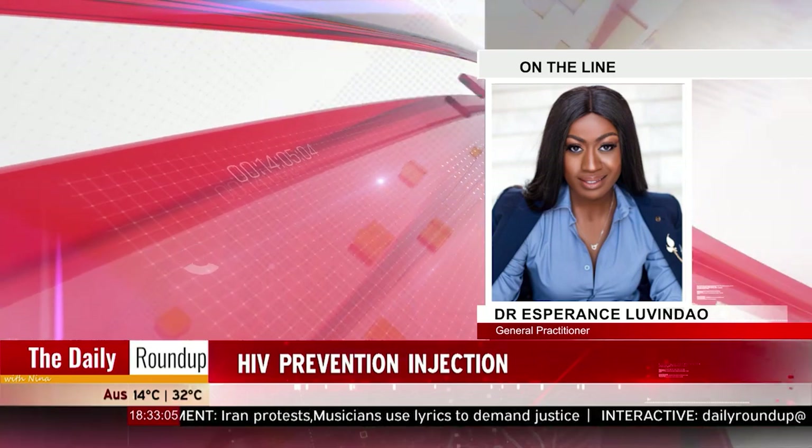So back to this HIV prevention injection, which is said to be taken every two months — tell us exactly how this injection works. The injection is no different from your typical ARV; the only difference is the mode of administration. ARVs are ARVs — they work in the exact same way. So your PrEP and your PEP, which is your pre-exposure and your post-exposure prophylaxis, are all just ARVs.